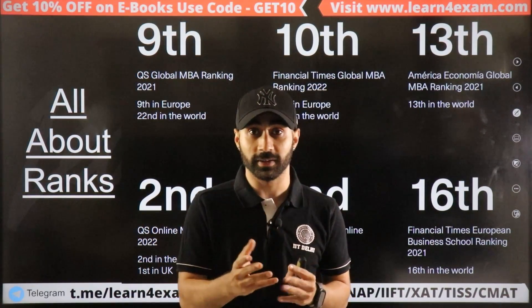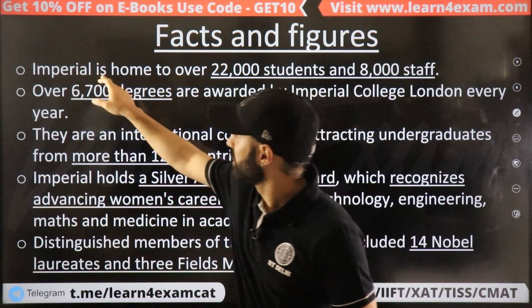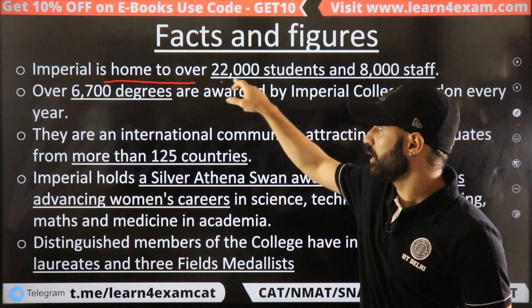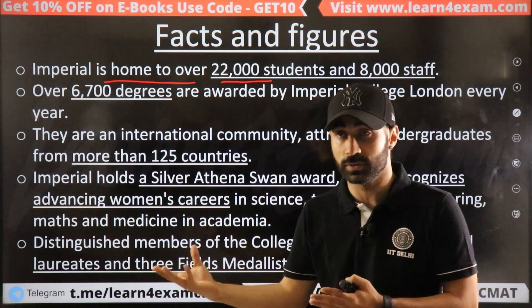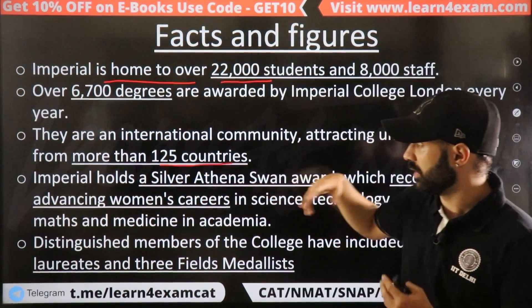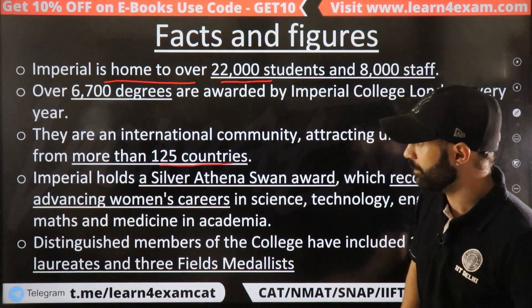Looking at facts and figures for Imperial College, there are already 22,000 students. Students come from more than 125 countries. There are many faculty members and it is a truly global institution.